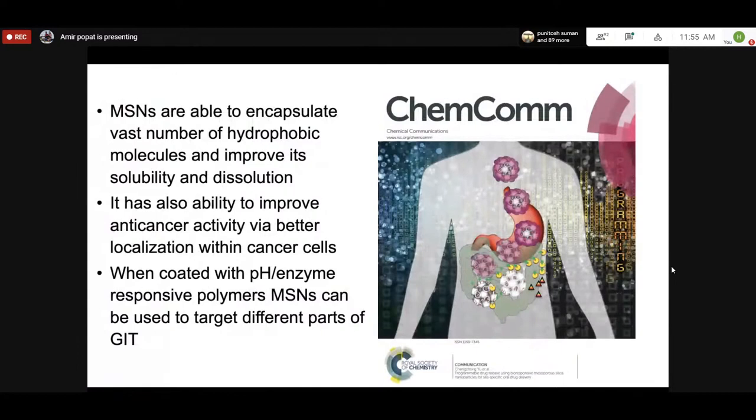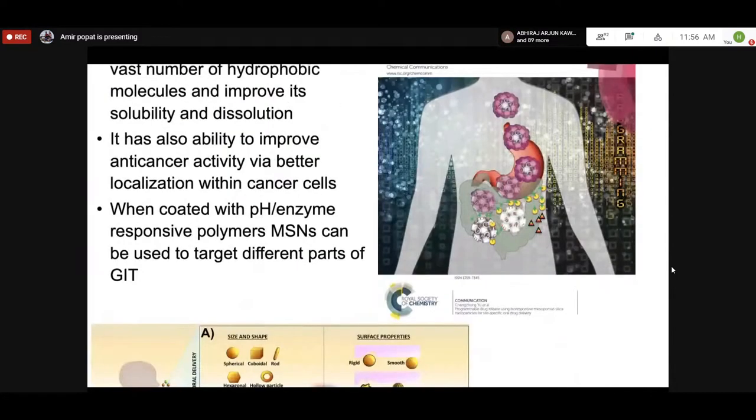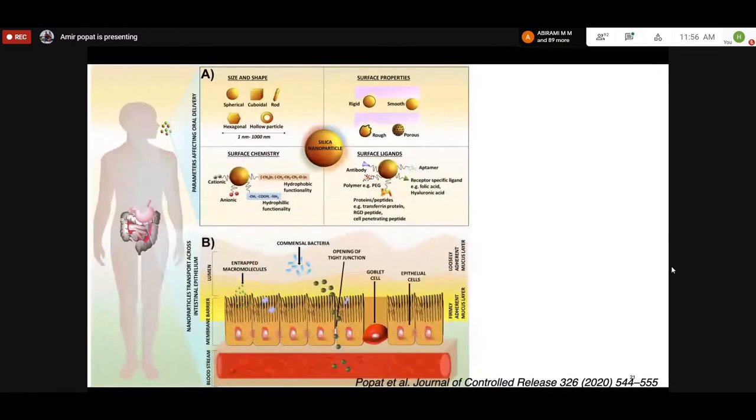We have successfully loaded and delivered a variety of small molecules into the gastrointestinal tract using pH-, enzyme-, and polymer-responsive silica particles. However, another important challenge is the ability of silica particles to deliver biologics — macromolecules. We hypothesize that the shape and surface properties of the particle are very important, and by changing surface properties we should be able to improve permeability and stability of macromolecules using silica nanoparticles.